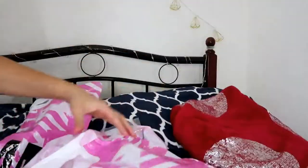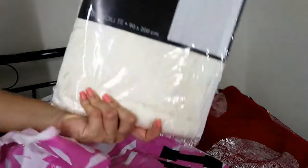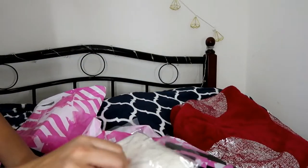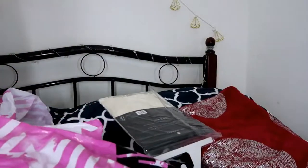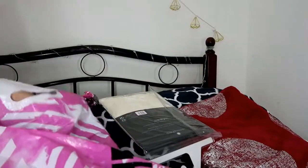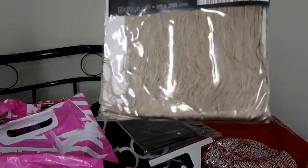The next product I have is curtains. I'll show you how they actually look. I bought these in three colors — this is the clean white, I also bought a grey one, and I bought a gold one as well.